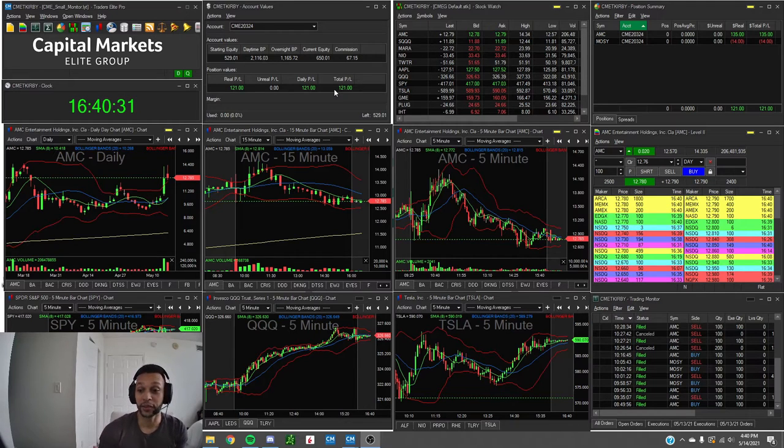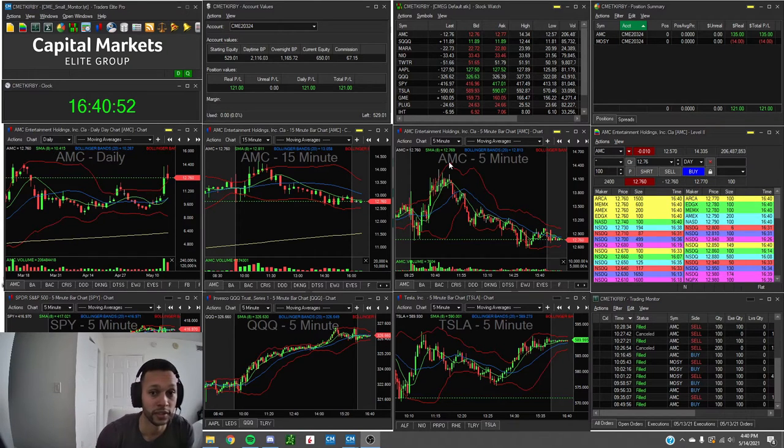Today there weren't a lot of small cap movers that really caught my eye. There was one — MOSY — that I tried to play a bull flag. I got stopped out at break even on the first one, then bought back in on a mini pullback and it completely failed. I protected myself and only lost $14 on that play.